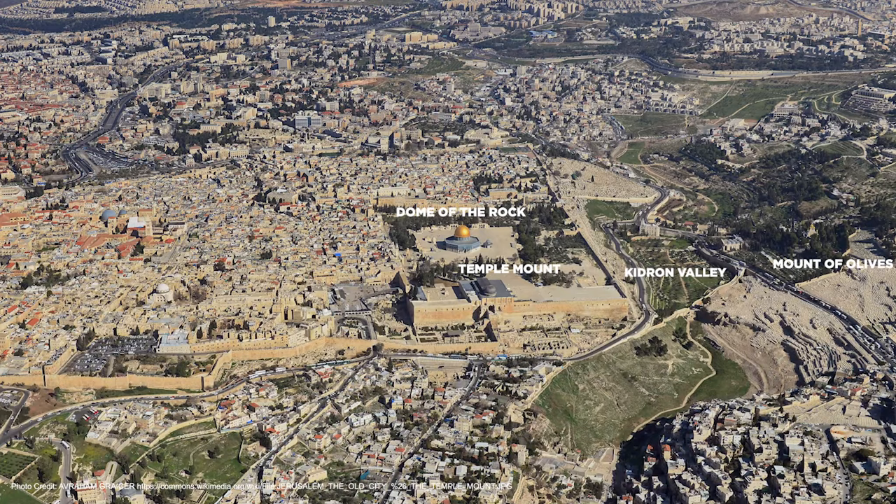And then right behind me here, this is the Mount of Olives. This is the Garden of Gethsemane. Down here is the City of David — ancient biblical Jerusalem. So over there you had Jeremiah, King David, Hezekiah, right down there.